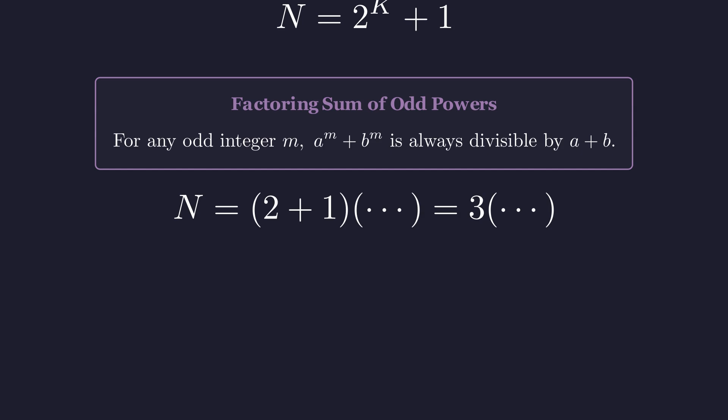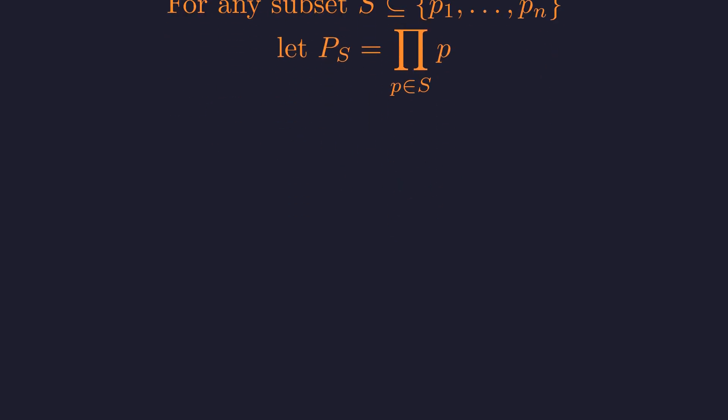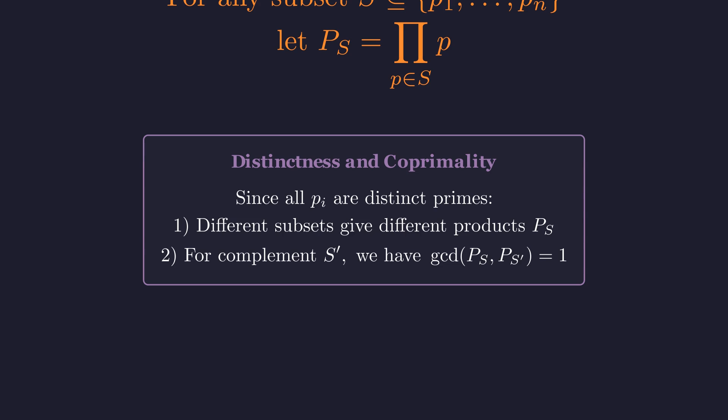We need to scale this trick up dramatically. We can apply this same trick to partial products of our primes. Instead of using all the primes at once, we can pick any subset S and let P_S be the product of just those primes. Here's a crucial fact: since our primes are all distinct, different subsets create different products. Moreover, a subset and its complement share no common prime factors, making them coprime. This guarantees our construction will work.